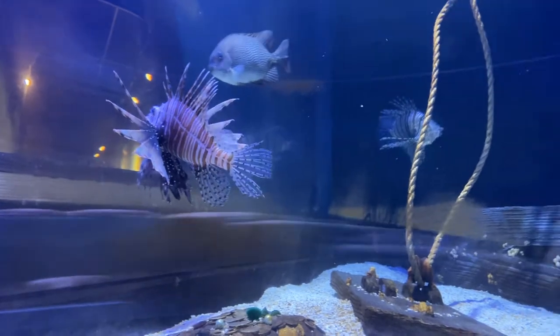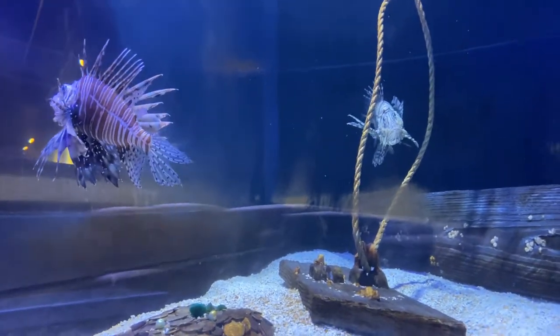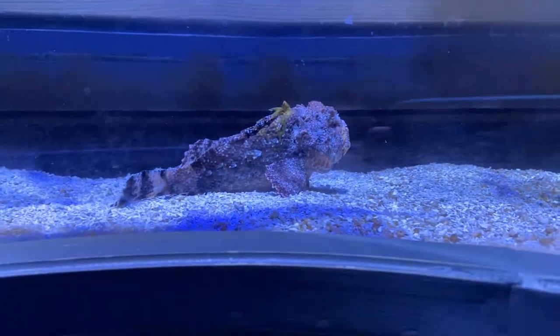We dove under this tank and headed into our tunnel, and now we've popped up inside of our lionfish tank. You're looking at another view of those incredible lionfish we just talked about, but I'm going to scoot over a little bit because the animal I want to talk about now is the scorpion fish, which is right here.